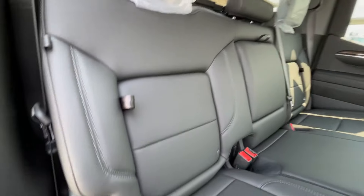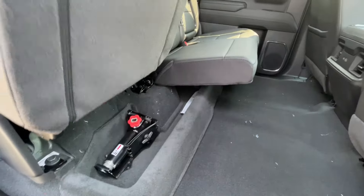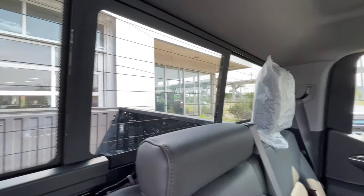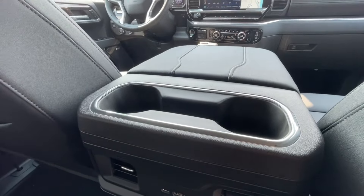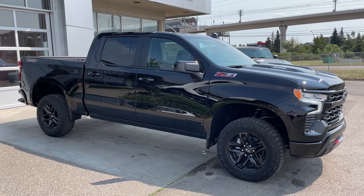Heading back inside the Silverado, the back seats have in-seat storage, are car seat-ready, and come in a 60-40 split. Cup holders come down in the middle, along with a rear power sliding window. Bose audio continues throughout the back of the truck, and here in the center console, we have two cup holders as well as two USB charging ports.